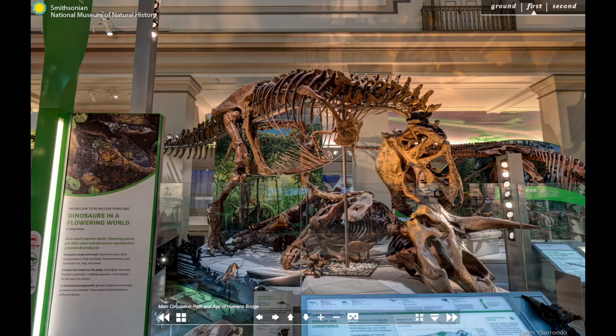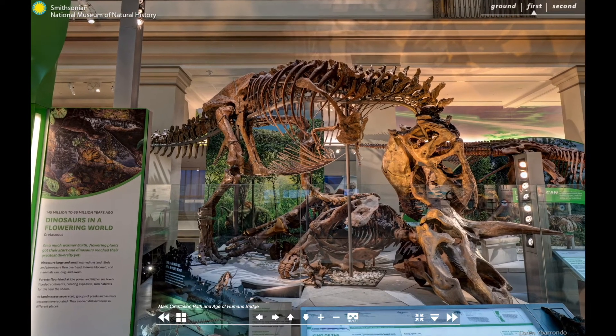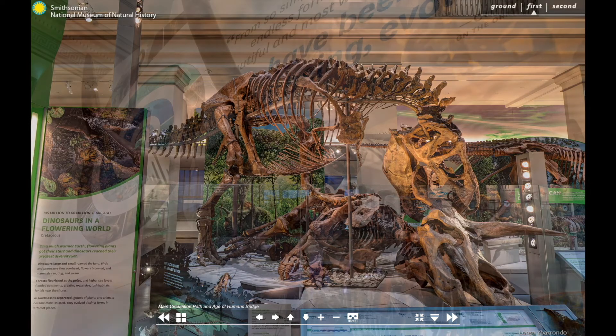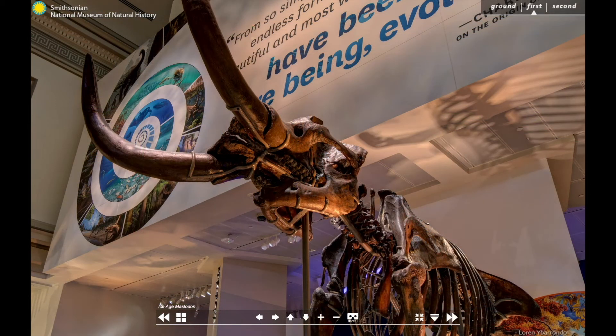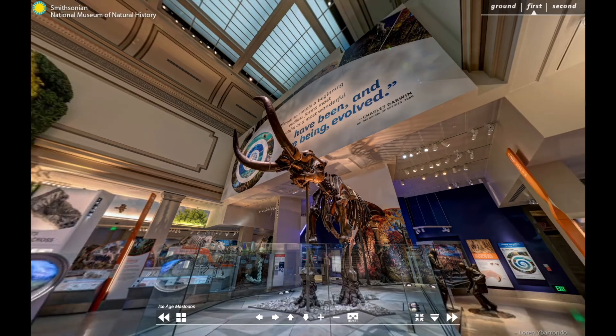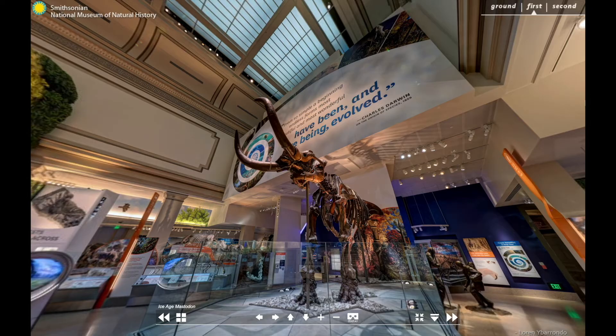Along the central walkway, you'll find some of the favorites, like the nation's T-rex, Hatcher ultraceratops, and the great American Macedon. These huge specimens certainly capture the imagination, but they aren't the only important players in Deep Time.